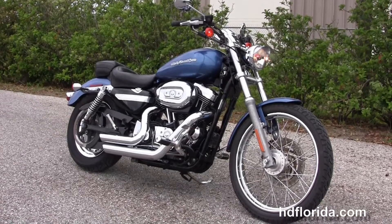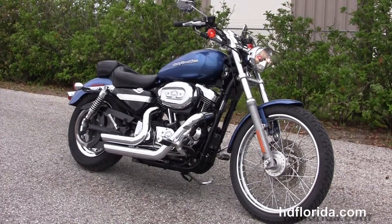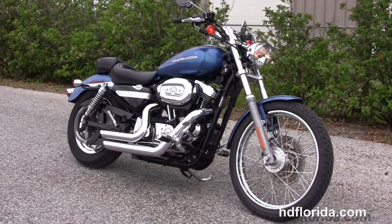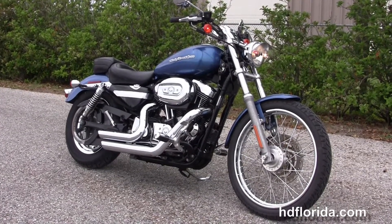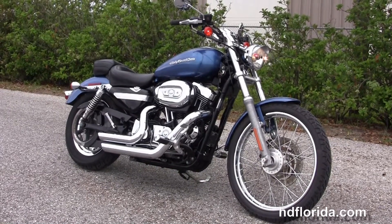We're rated number one in customer service, have over 1200 new and previously enjoyed motorcycles for you to choose from, and we ship used bikes anywhere in the world. For more information on this 1200 Custom Sportster, click the link below. For the rest of our terrific inventory, visit us at HGFlorida.com — we're always open 24/7. And remember, have one rocking, smoking, and thrilling Harley day.